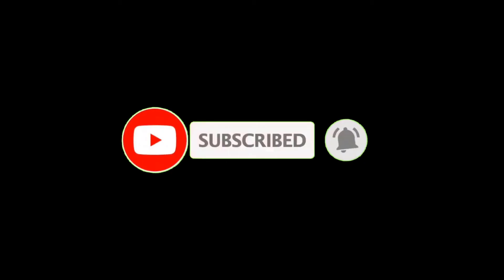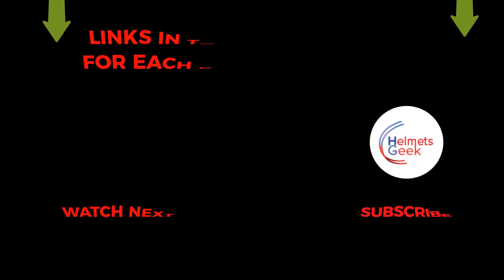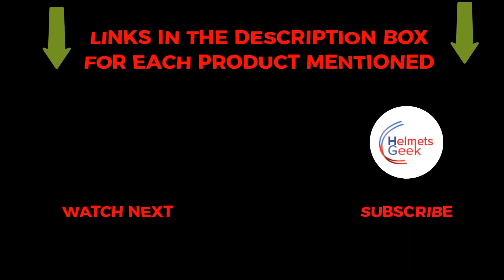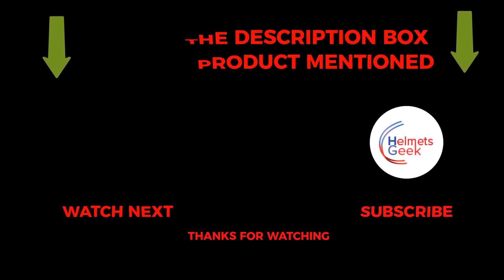That's all about the video. To get helpful videos like this, subscribe to my channel and hit the bell icon for quick notifications. If you need more information about those products, check the links in the description below. Please comment below if you have any questions about this video. Thanks for watching.